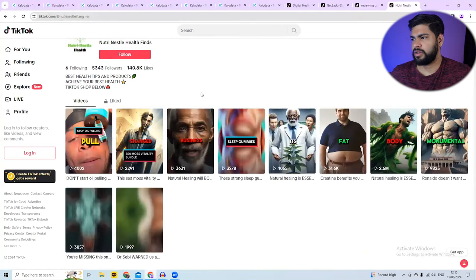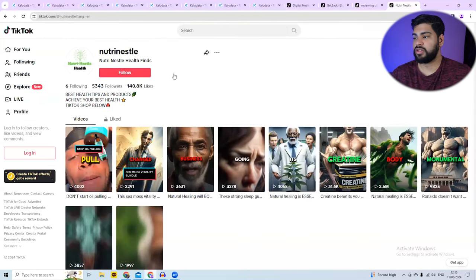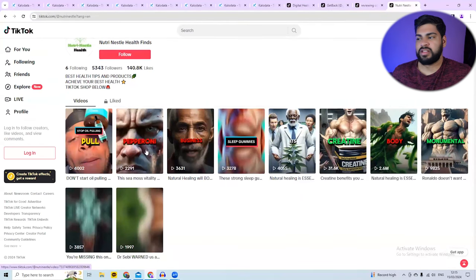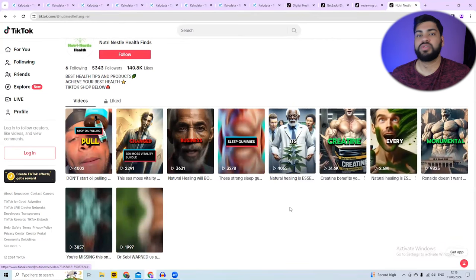The final one is NutriNestle. I found another product he was selling. A lot of his videos got 3,000 to 4,000 views, but one got 2.6 million views, and he's absolutely printing money.